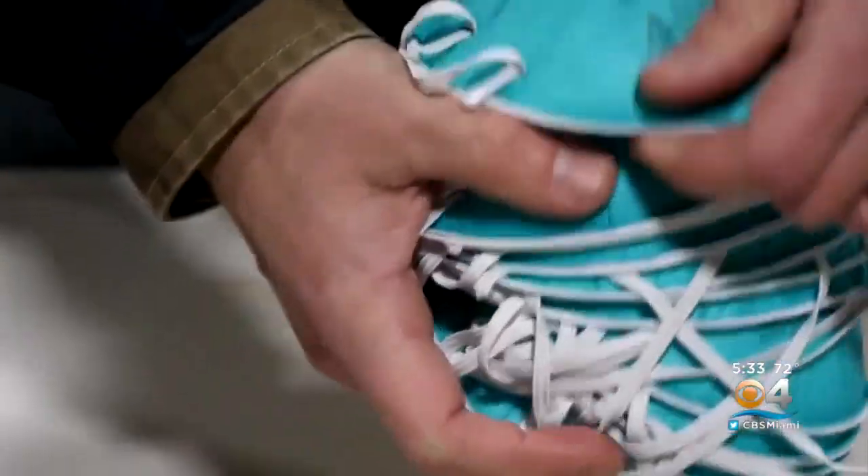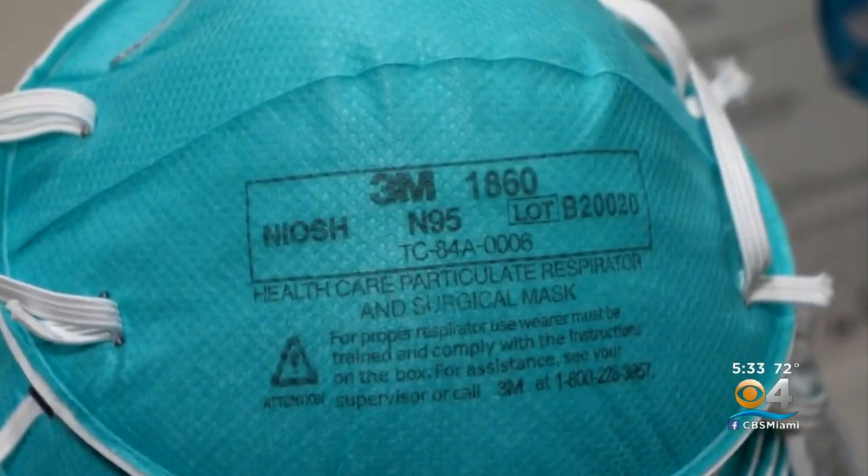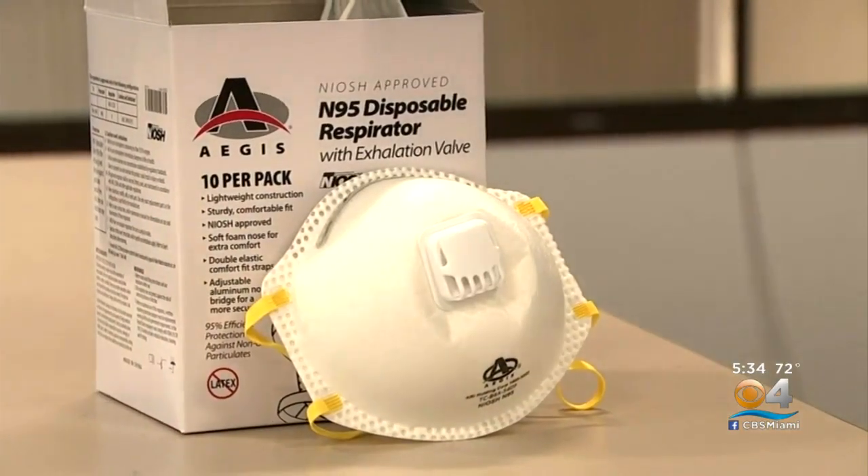And with the highly contagious Omicron variant, many health experts say your cloth mask may not be enough. They recommend N95 and KN95 masks, but how long can you use them?